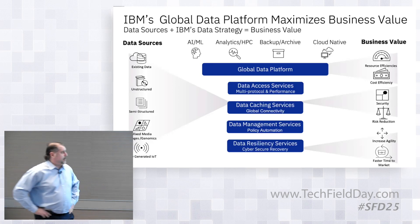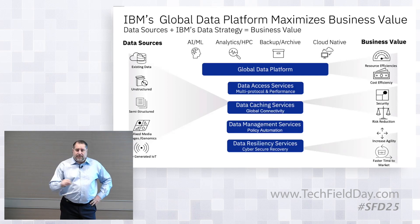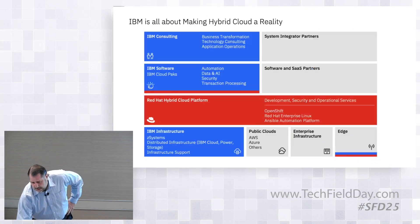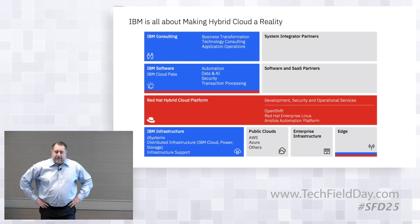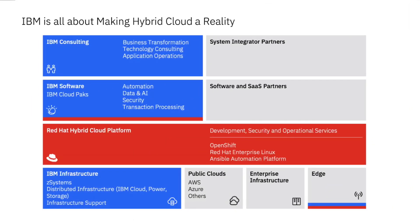This session is going to focus specifically on the cloud native discussion, if you see the workloads at the top. For IBM, making hybrid cloud real, making it resilient, and making it secure is the fundamental vision of the entire company.